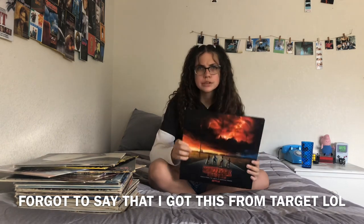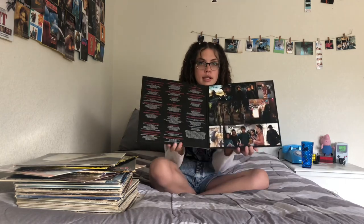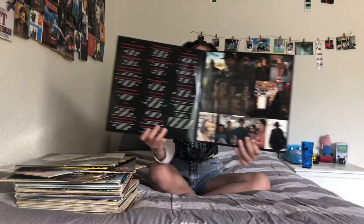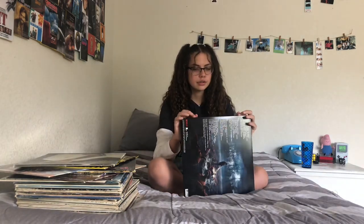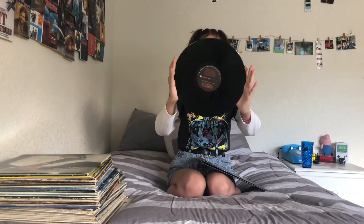Next I have my Stranger Things record. This one's really good because even though it's a new show, all the music are classics since it's an 80s-based show. It opens up — it has all the music on one side and scene pictures on the other side, and there are two records in here. They also have dialogue in them, so if you're listening to 'Time After Time' by Cyndi Lauper, two seconds later Dustin from Stranger Things will start talking. It's kind of cool.